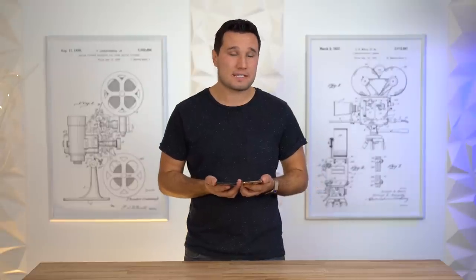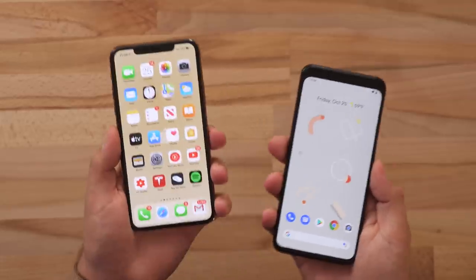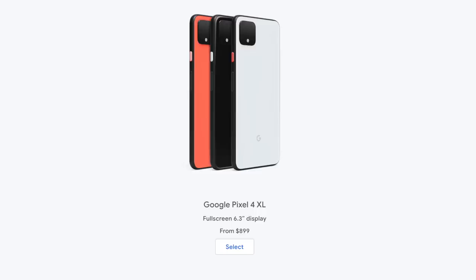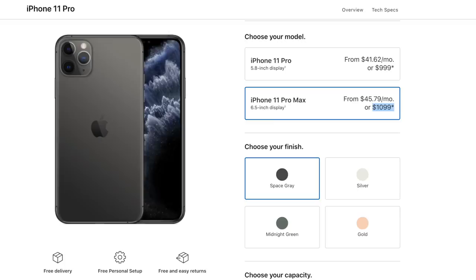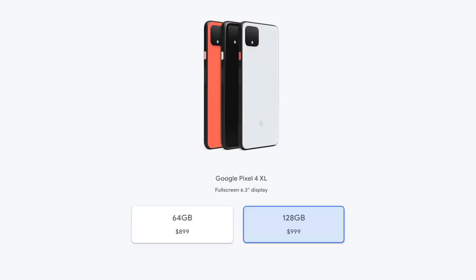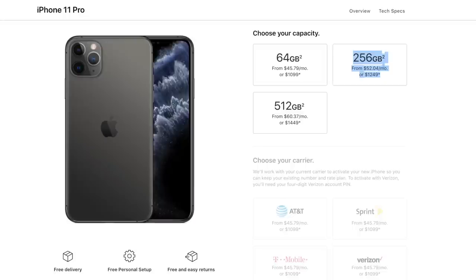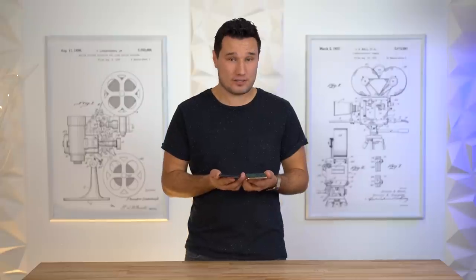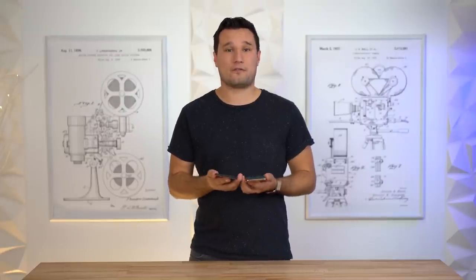Getting into pricing, both phones start with 64GB of storage. The Pixel 4 XL comes in at $900 compared to $1,100 for the iPhone. For more storage, the Pixel 4 can go up to 128GB for an extra $100, whereas the iPhone requires an extra $150 but you get 256GB. Apple also offers up to 512GB of storage, while the Pixel is limited to 128GB with no SD card slot.